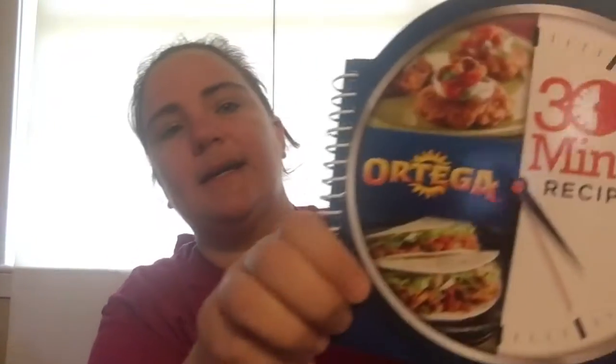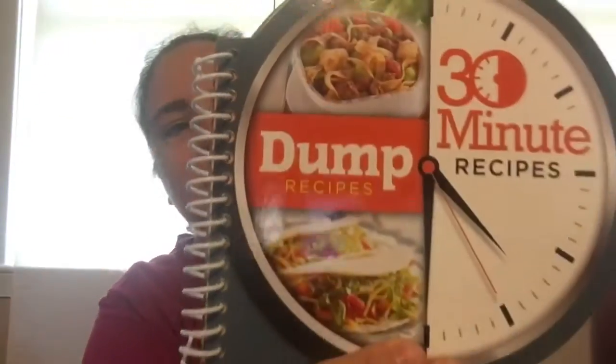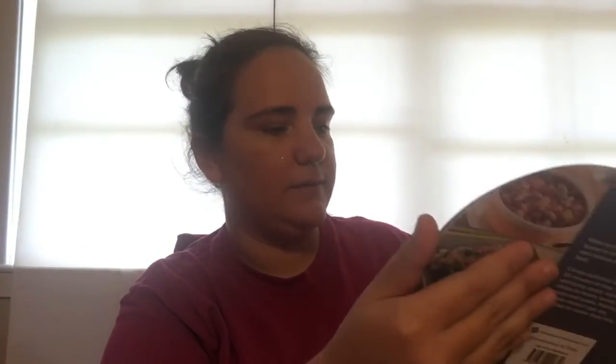They also had one by Ortega — this one's pretty cool. I love tacos, so taco flavoring, yes! And then the 30 minute recipes, the dump recipes. This one has about 20-something recipes in it.